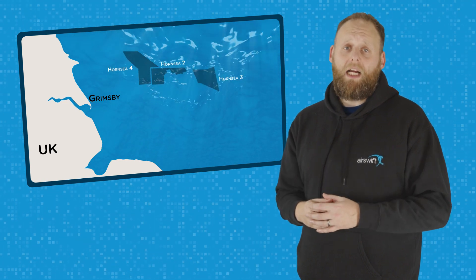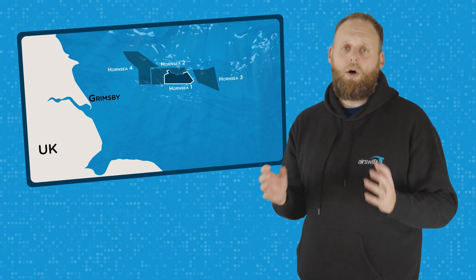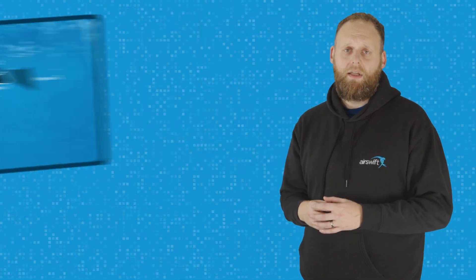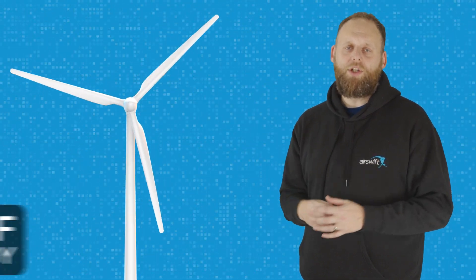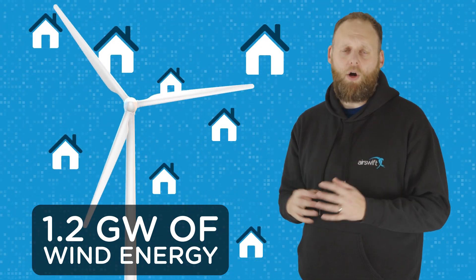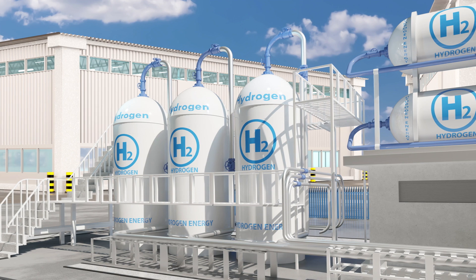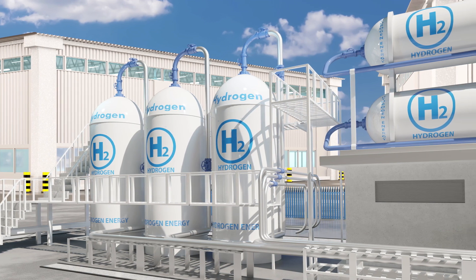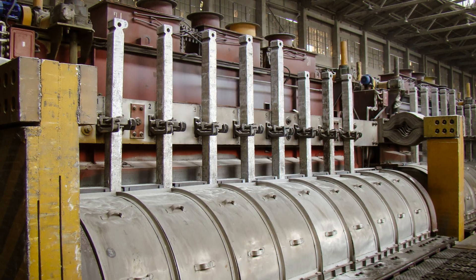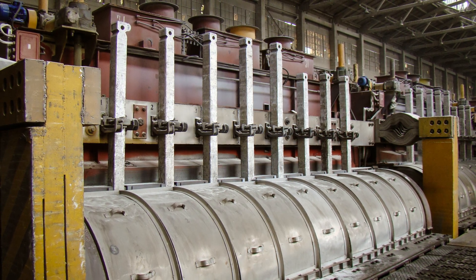One of the largest green hydrogen projects in the US is the Hornsea Project 1, located off the coast of England. This project will be able to produce 1.2 gigawatts of wind energy, enough to power over a million homes. The energy generated will be used to power a large-scale electrolyser, producing green hydrogen for use in various applications, including transportation and industry.